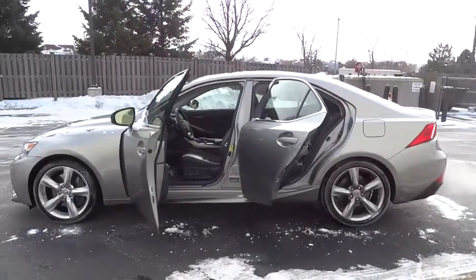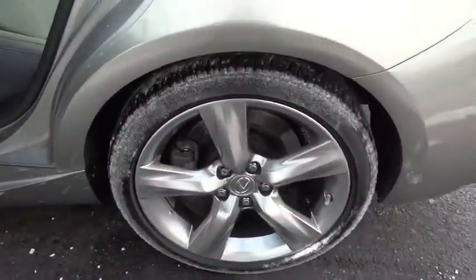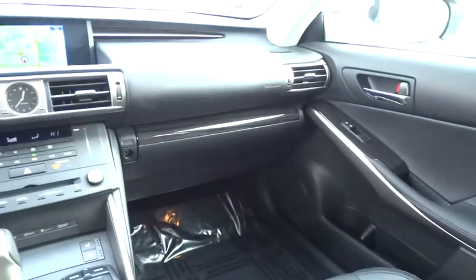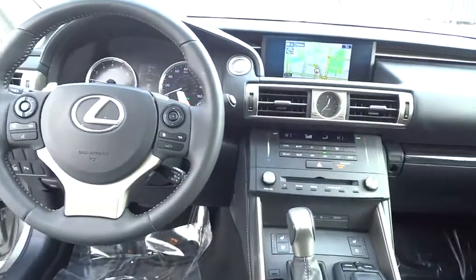Here are some of this vehicle's great options: traction control, navigation system, power passenger seat, dual airbags, power steering, alloy wheels, four-wheel disc brakes, eight speakers, security system, fog lights, rear window defroster, compass.